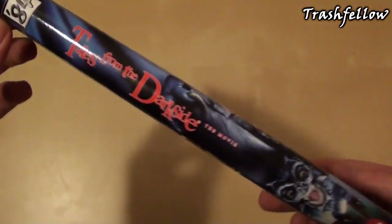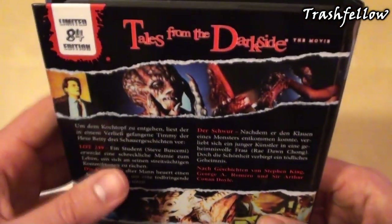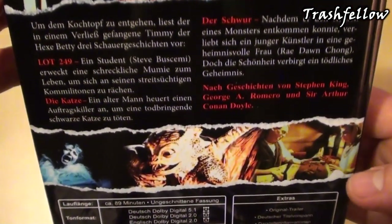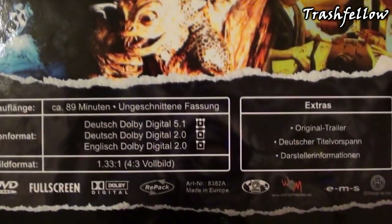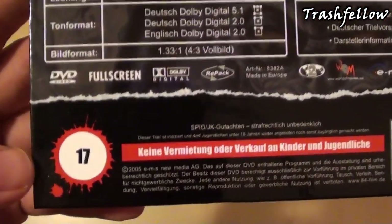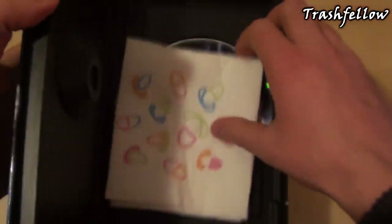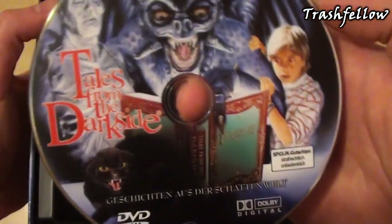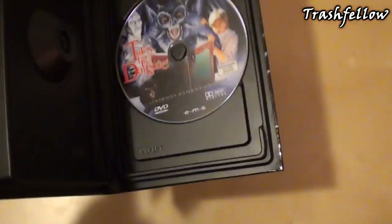Taking a look at the spine — very nicely done as well — and the back cover. This one is limited to 84 pieces, and we have German and English language on it. I actually got number 17. Taking a look at the inside, we can see that this is a repack by the label EMS.